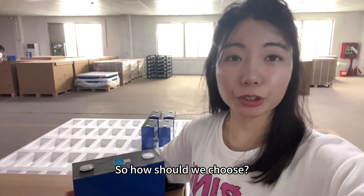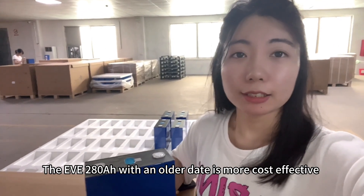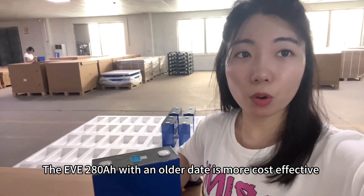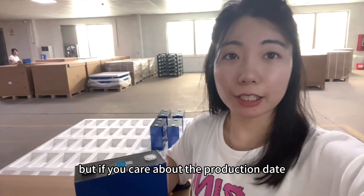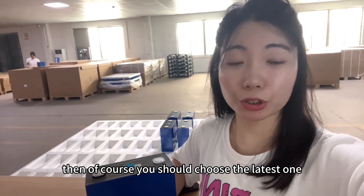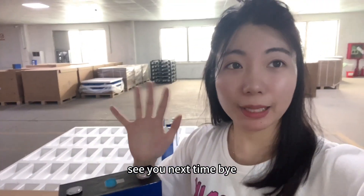So how should we choose? In my opinion, it all depends on your budget. The EVE 280Ah with an older production date is more cost-effective. But if you care about the production date, then of course you should choose the latest one. That's all for today — thank you for watching, see you next time, bye!